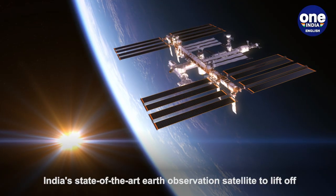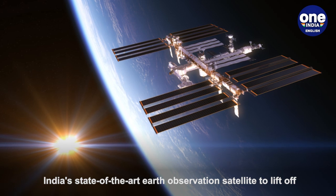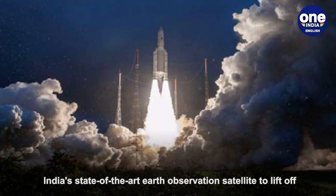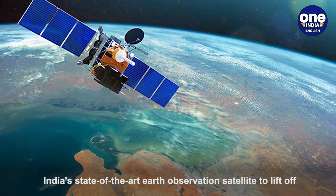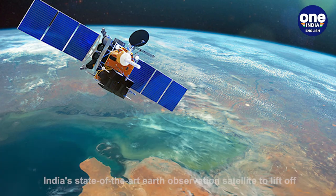ISRO said that EOS-03, the 2268 kg state-of-the-art Agile Earth Observation Satellite, will be placed by the launch vehicle in geosynchronous transfer orbit. Subsequently, the satellite will reach the final geostationary orbit using its on-board propulsion system, as is the norm.